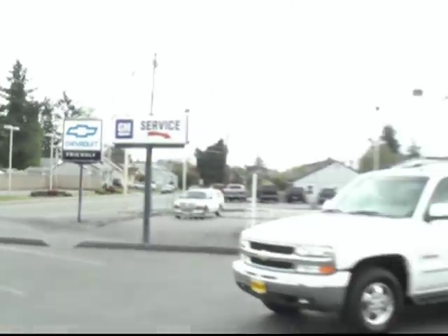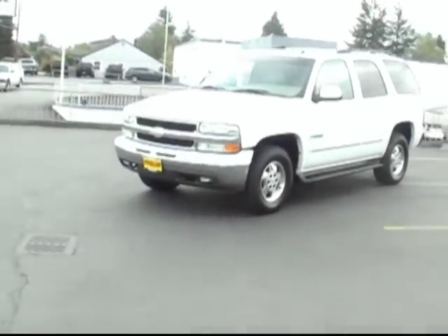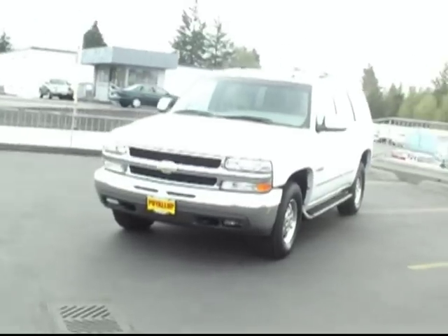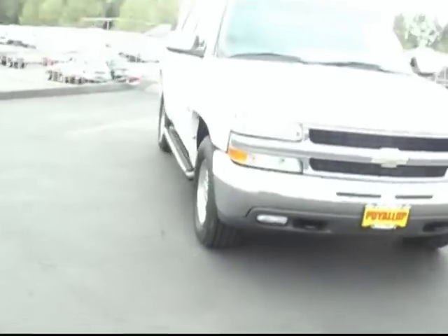Hey there, Brett Jacobson at Friendly Chevrolet. I've got with me a 2003 Chevy Tahoe. This one is remarkably well maintained for its age, and the LT package is loaded with nice features.